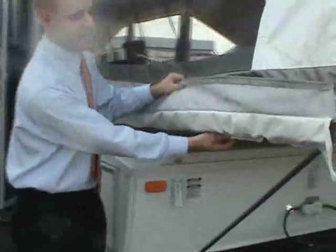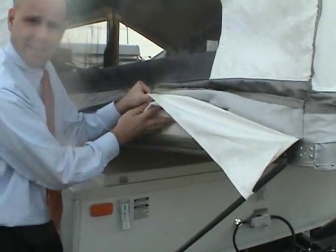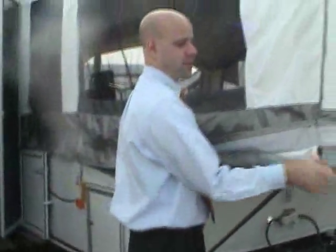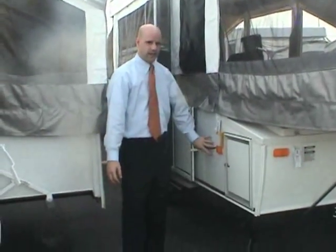They also have child safety restraints — essentially a double flap. There's actually a second attachment for the tent section, so there's no chance of a younger child rolling out. That's a really important safety feature.